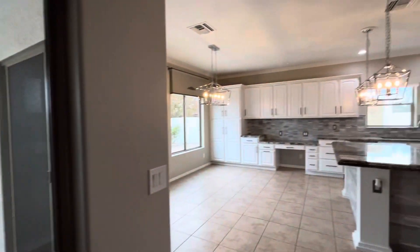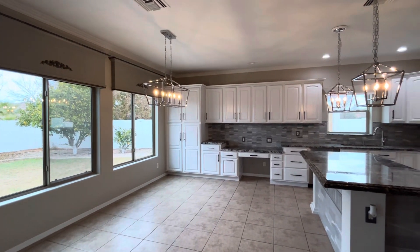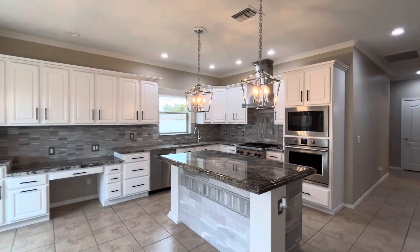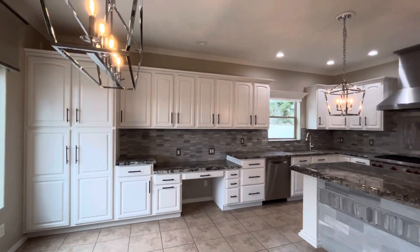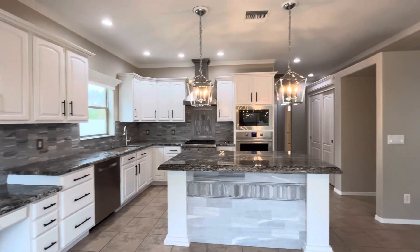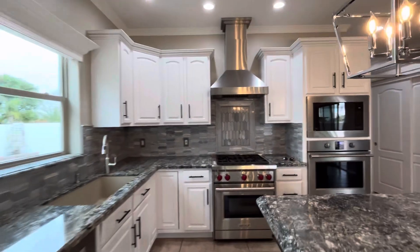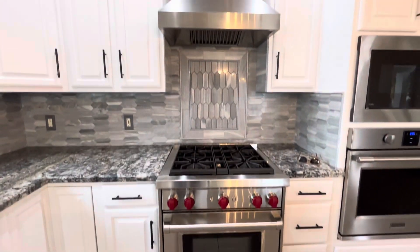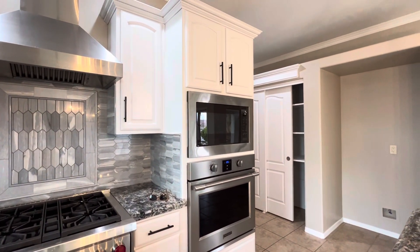From there it flows over and we switch to tile. Looks like we have upgraded light fixtures, granite countertops, and lots of different textures of tile between the backsplash and the back of the island. They also have upgraded appliances — looks like a Wolf gas stove, which is top of the line, and then a Frigidaire oven and microwave.